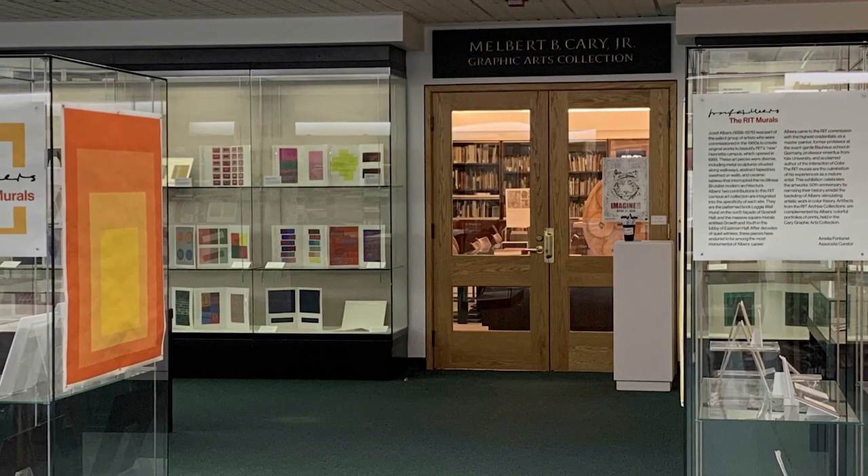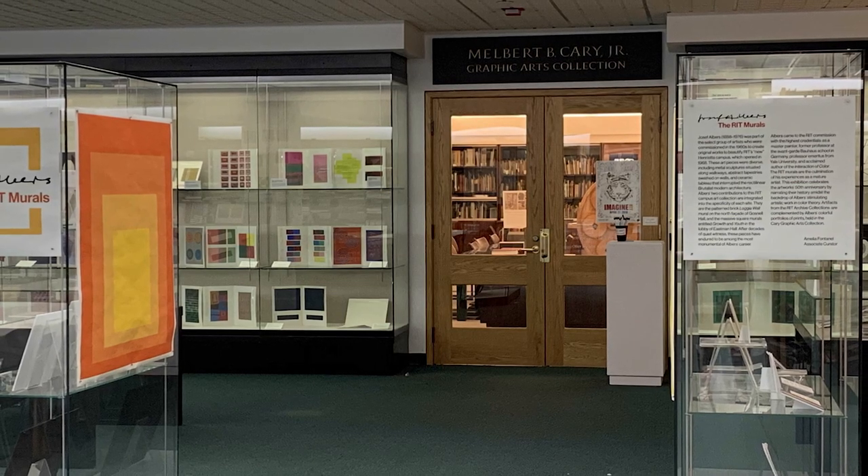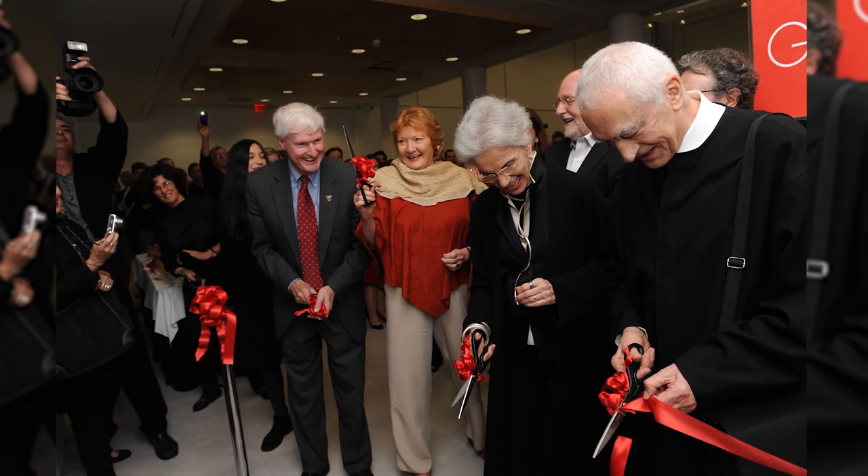When I think of what donors and supporters have done for the design program, I can see how they've been an important part of our evolution. Today there are more than 45 different archives in the Cary Graphic Design Collection, and all were donated. My own position as a Vignelli professor was supported by Lady Helen Hamlin, a close friend of the Vignellis, who wanted to see their legacy continue. Countless people over the decades have said they have faith in our vision and direction by supporting the design program — they're an important part of my career at RIT and the careers of countless designers who have had the chance to study here. That's something we can all be proud of.